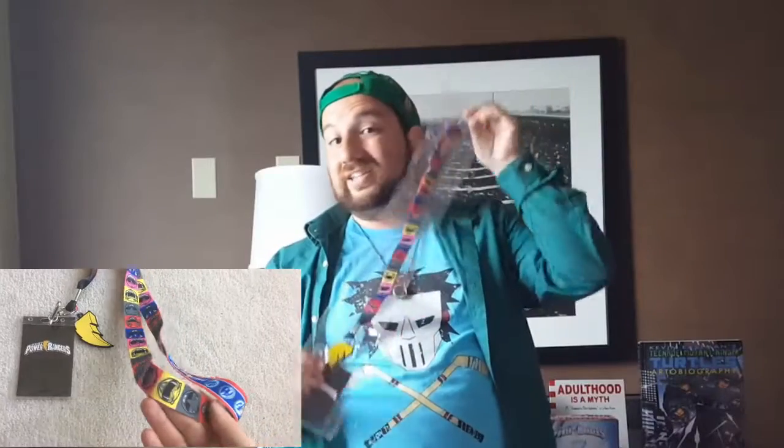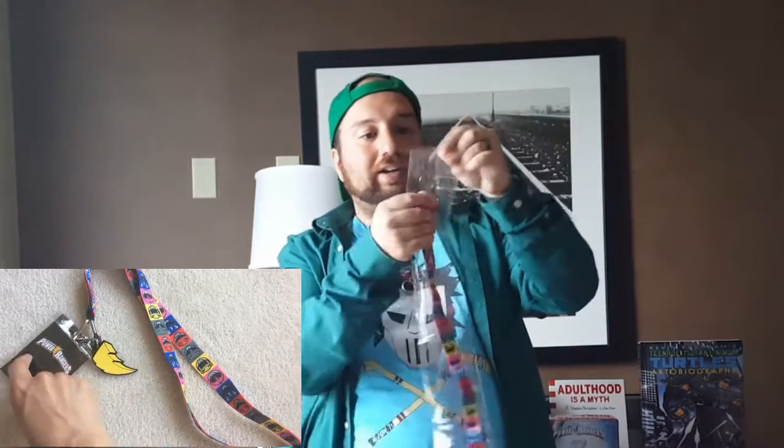We got two more items. First up is a Power Rangers lanyard — that's really cool. It even has the lightning bolt. It's a nice size too. Let's see — this is obviously not short-person friendly, but it actually does go down to where it normally should. You get to see the five Ranger colors, and on the back we have their power coins, plus a lightning bolt, which is awesome.